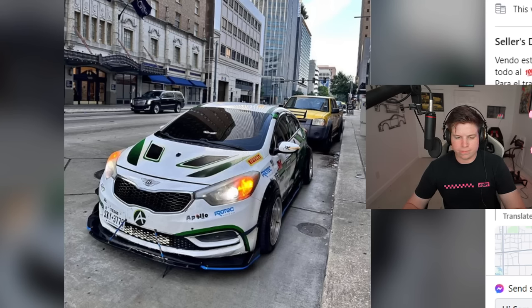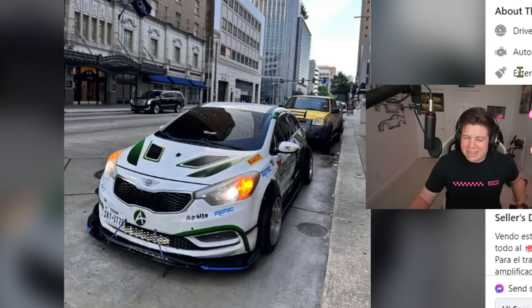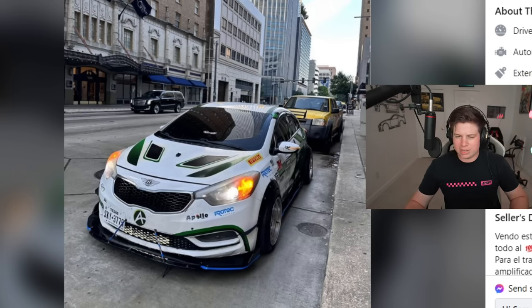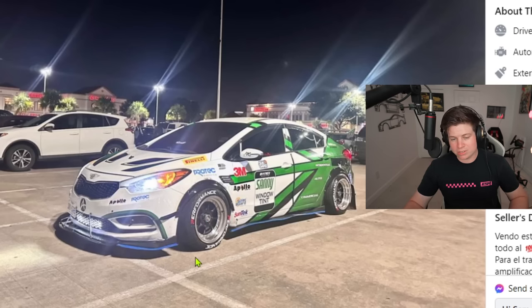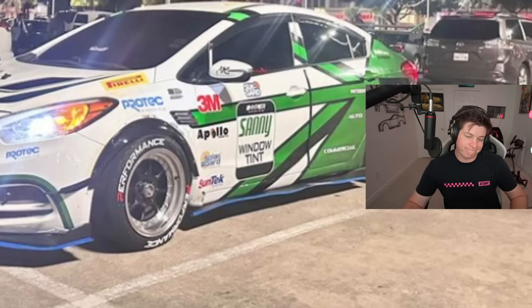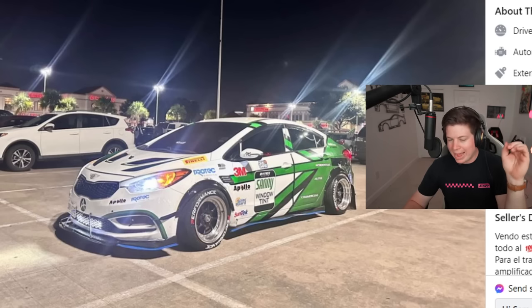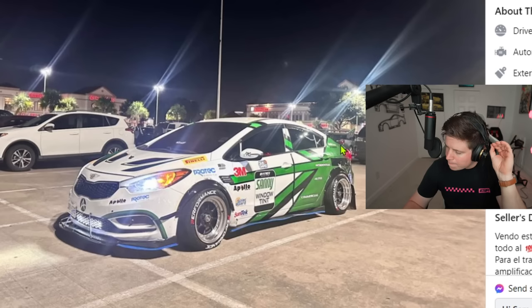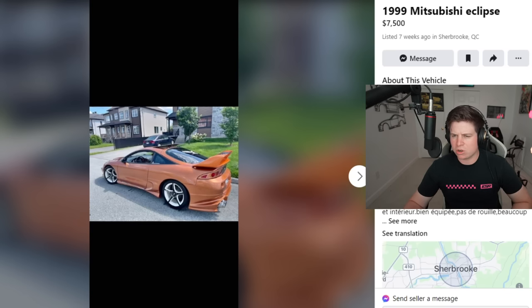He wants $5,700 for 160,000 miles — seems a bit steep. At least you're getting the performance tires, which are probably $500 a pop. This one is certified rice — textbook definition. He's got sponsors, fake vents, performance tires, shitty aero, shitty wing. This is the perfect definition of rice.